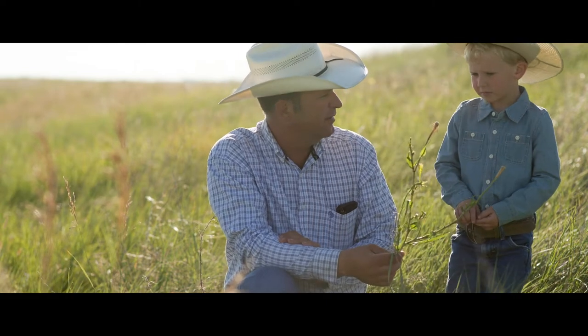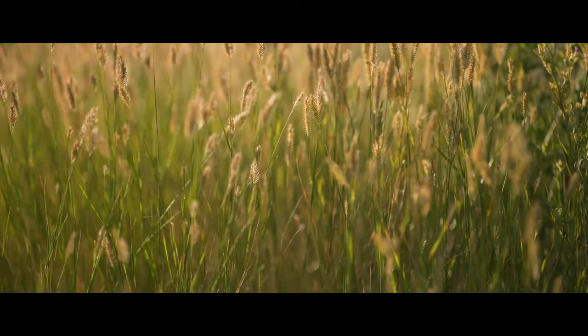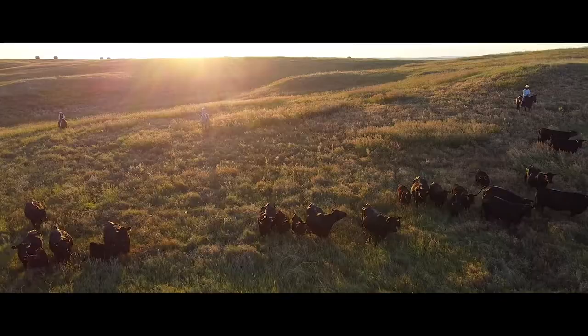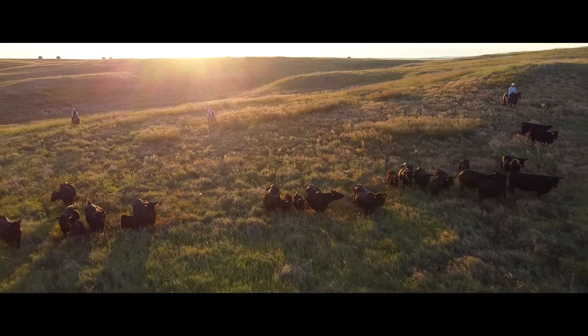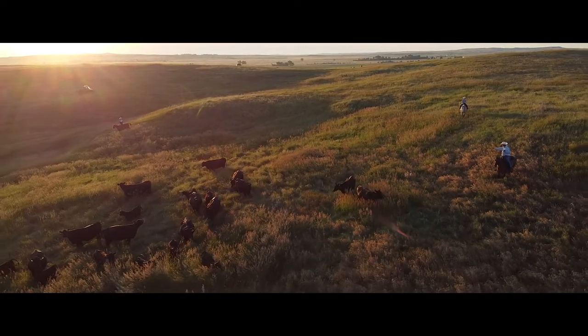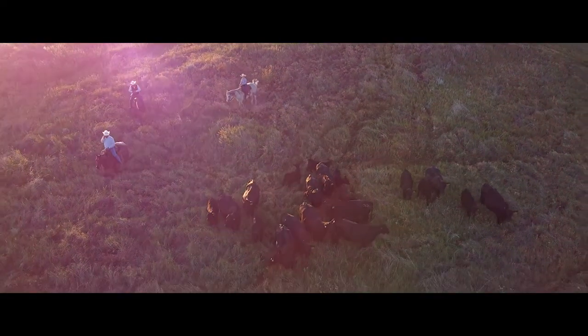He had a real keen interest in anything that had to do with the range. The soil is real heavy clay. We deal with a lot of native grass and we're working on about a 14-inch annual rainfall a year. When I was in high school it was drought way more than it ever rained, and we've really learned how to deal with droughts better than we can the last two years when it rains and it's muddy all the time.